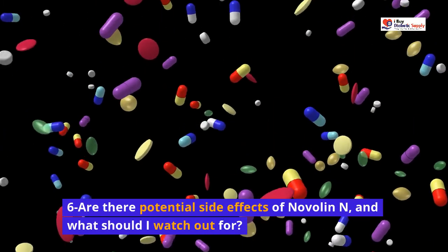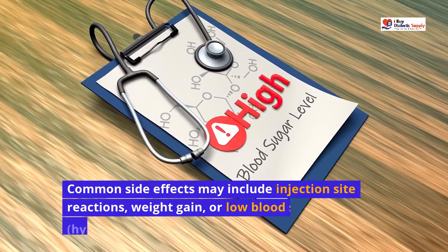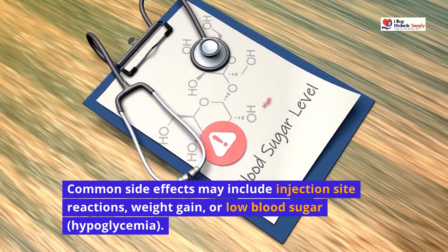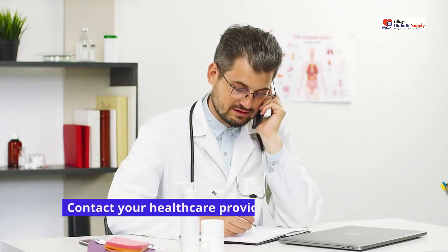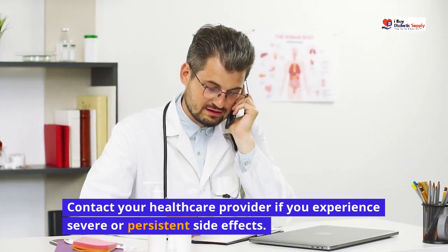Are there potential side effects of Novalin N, and what should I watch out for? Common side effects may include injection site reactions, weight gain, or low blood sugar, hypoglycemia. Watch for signs of low blood sugar such as sweating, trembling, and dizziness. Contact your healthcare provider if you experience severe or persistent side effects.